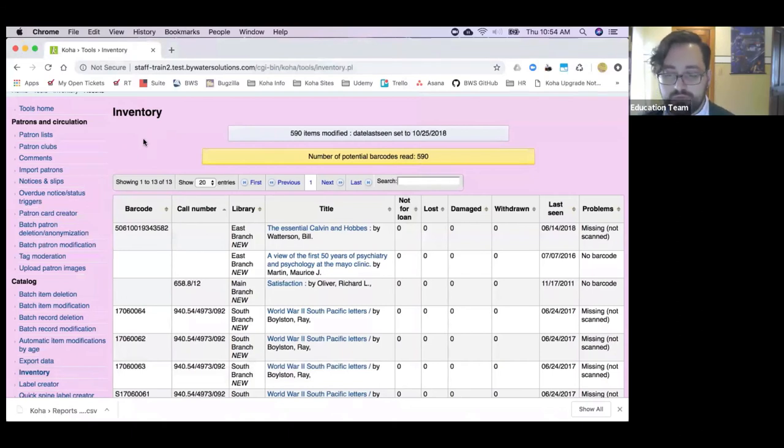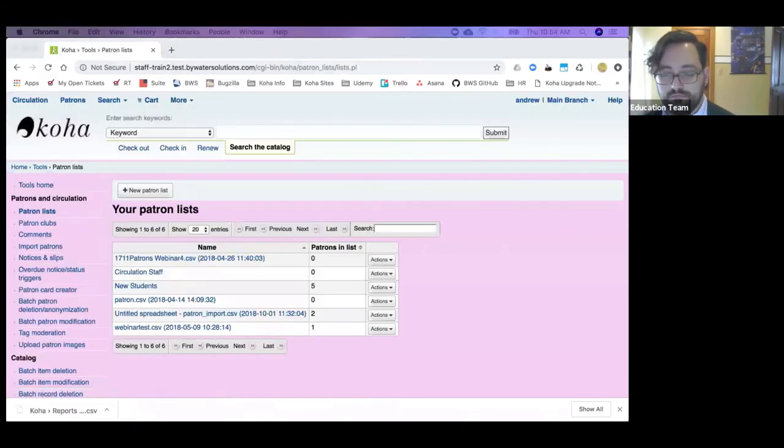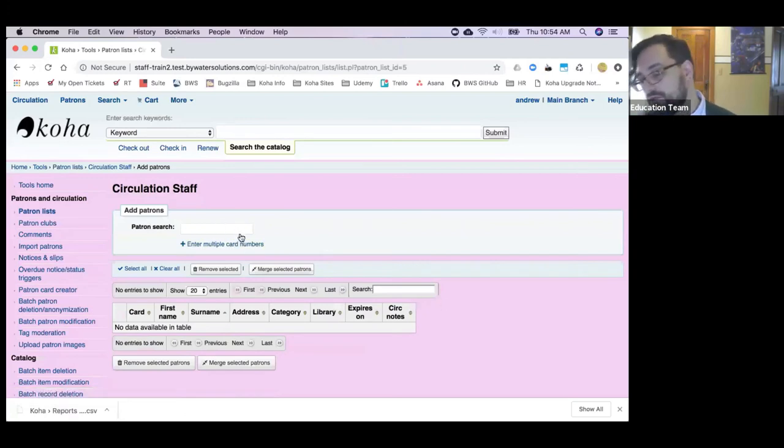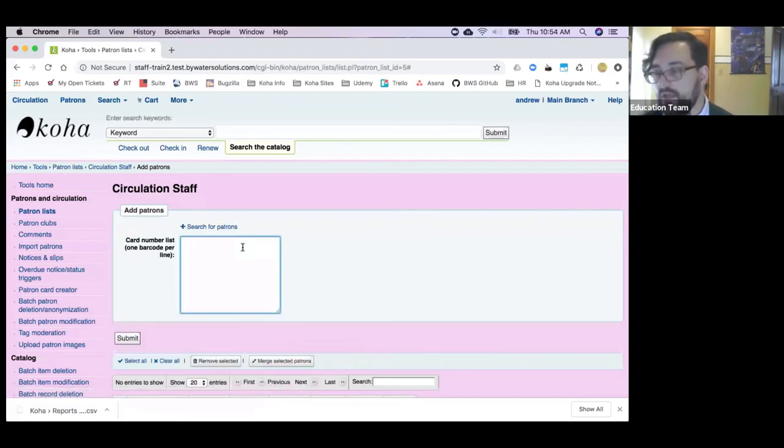My next thing is in tools under patron lists. Previously adding patrons to a list required doing a patron search. We can now instead just enter multiple card numbers — scan a bunch of card numbers in there, or copy-paste them from a report. Wherever you want to get those card numbers from, it makes it way easier to add a bunch of patrons at once.